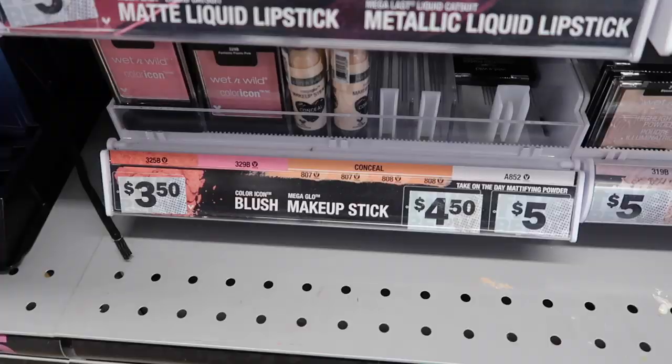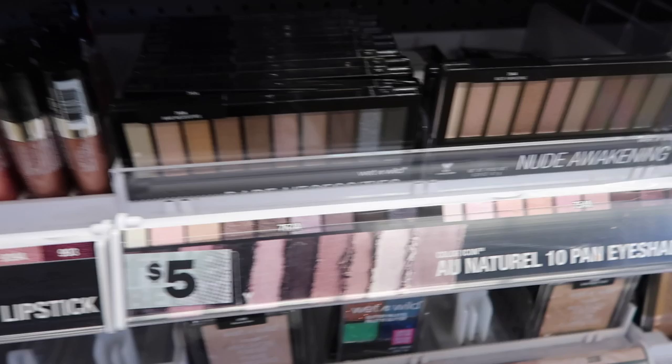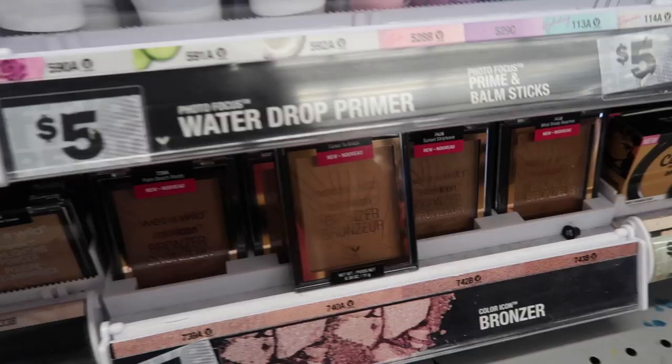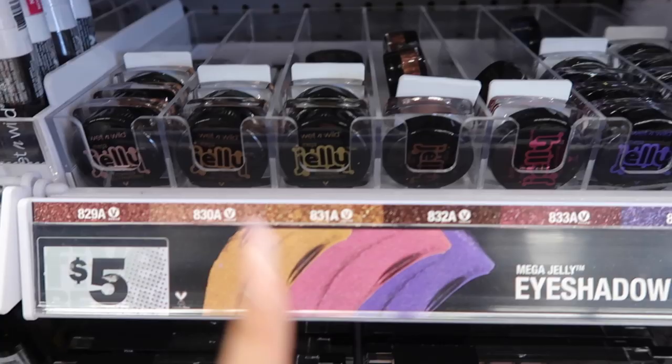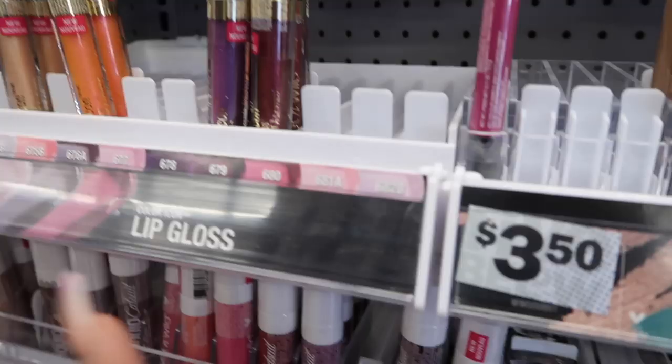They also have a lot of Wet n Wild — basically everything is five dollars and less. They have blushes, matte liquid lipsticks, eyeshadow palettes with 10 shades, highlights, glitter palettes, bronzers, cushion foundation, concealers, and a foundation that's actually pretty good. There are setting sprays, primer water, primers, and Prime and Bomb sticks that look really cute. Then they have these Mega Jelly eyeshadows — I've actually never seen those before.